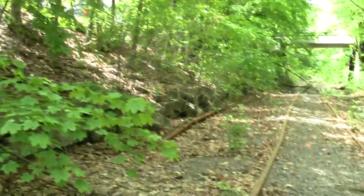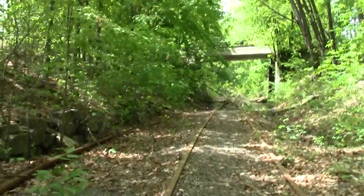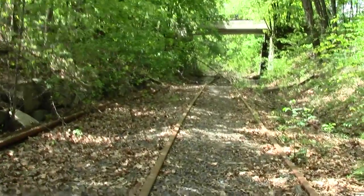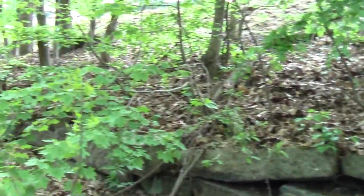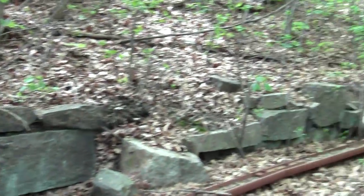Look at all the old cool granite stone cribbing. I don't know if it's granite, actually. Who knows what it is? But it's an example of the artisanry of a time now long past.